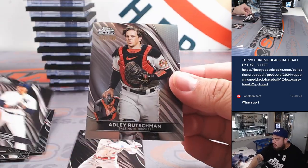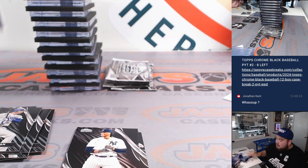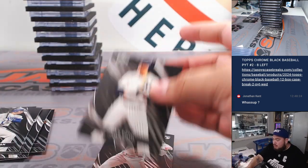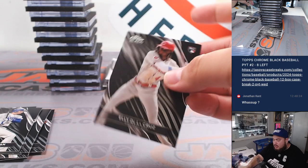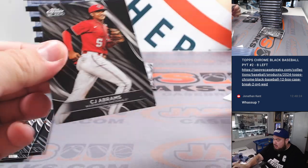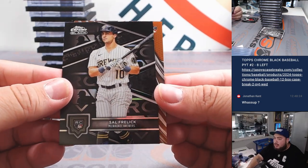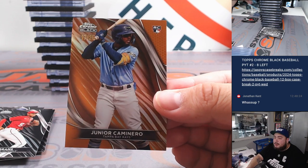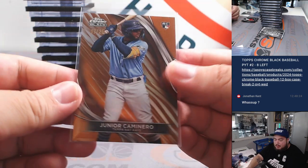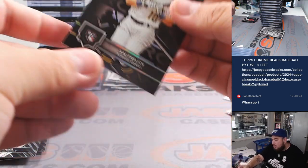We got the Cruz base, Juan Soto Yankees, and then Adley Rutschman to 199. I think anything Juan Soto — first Yankees — is going to be pretty nice. Then we've got CJ Abrams, that's the rookie variation. And a Junior Caminero to 25 — nice one there for the Tampa Bay Rays, going to Zane. There's the variation. Brewers going to Tristan.